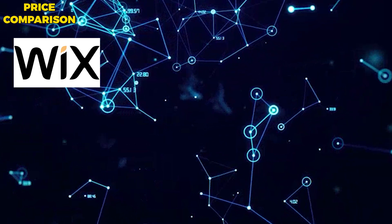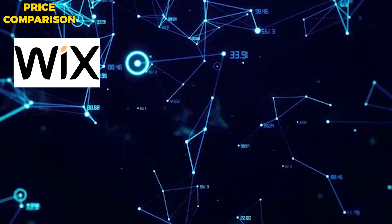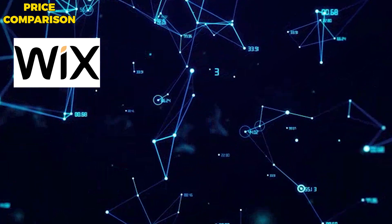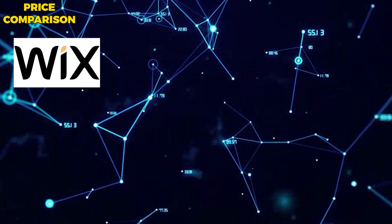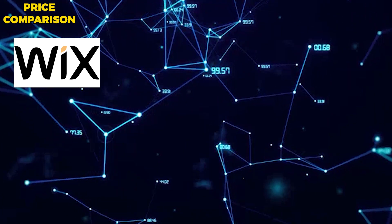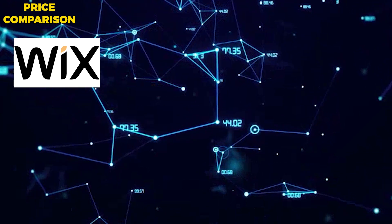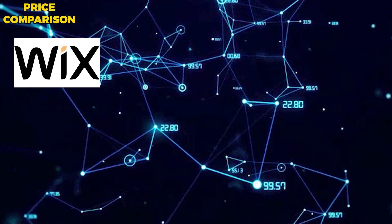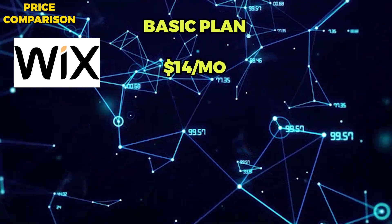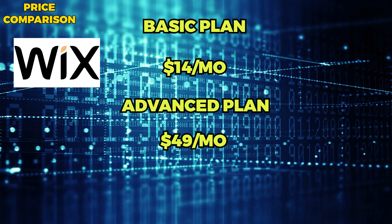Wix, on the other hand, is a website builder that offers a range of pre-designed templates and drag-and-drop tools to help users create their own websites. While Wix does offer hosting as part of their service, their focus is on providing an easy-to-use platform for building websites rather than traditional web hosting. Wix offers a range of pricing plans, starting at $14 per month for their basic plan and going up to $49 per month for their most advanced plan.